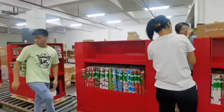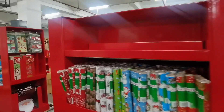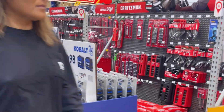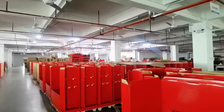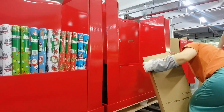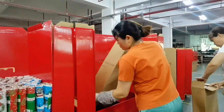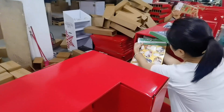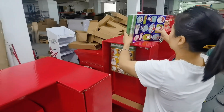Prepack displays represent a paradigm shift in retail logistics. Retailers no longer bear the burden of on-site assembly. A simple unpacking process unveils a ready-to-market display. This streamlined approach liberates brands to channel their resources and energy into strategic marketing initiatives, alleviating logistical complexities.